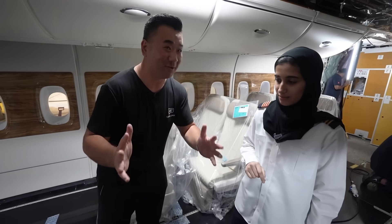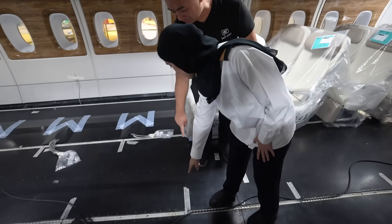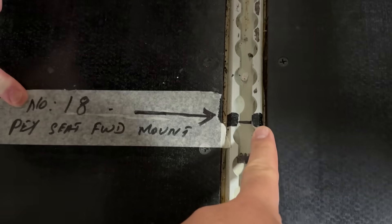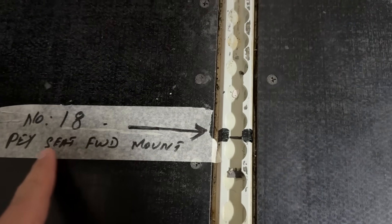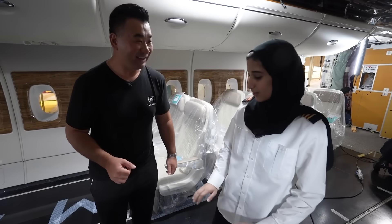So every passenger has the same legroom. We mark the area, measure it, and we have a drawing to follow, so there's no discrepancy. It cannot go wrong — some seats having more room or less room is not possible.